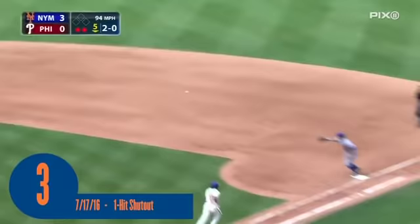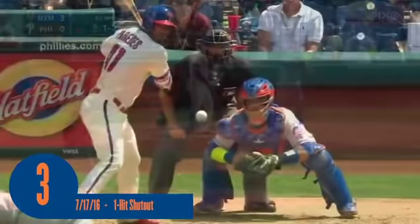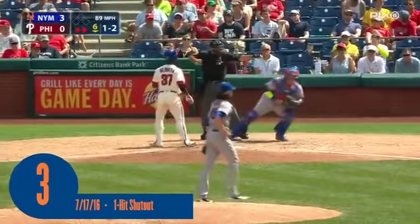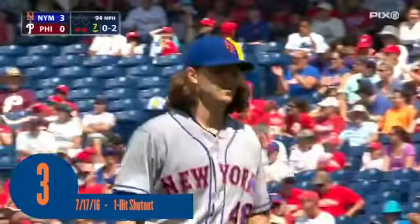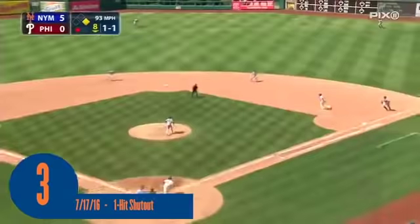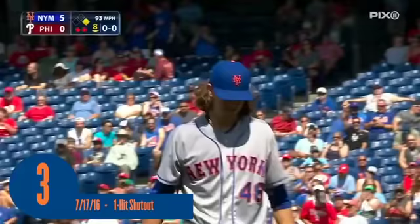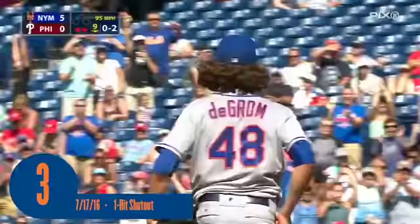Galvis grounds one to Walker, makes the sidearm toss — side retired. And Paredes goes down for the second out of the inning. Backdoor in there for a called strike three. Line to right field — Granderson is there, picks it off. A seven-pitch inning for deGrom. 2-2 to Rupp on the outside corner — got him looking. Double play ball to Walker, Cabrera does the rest — 4-6-3 double play, gets deGrom through the eighth. Struck him out — and the ball game is over. A one-hit shutout for Jacob deGrom.